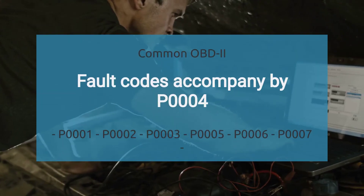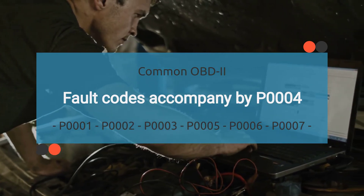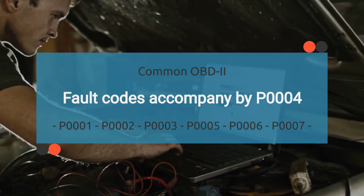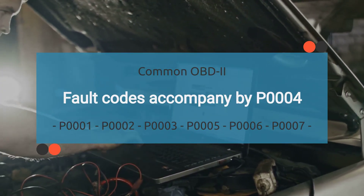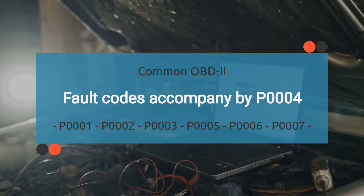The P0004 code may be accompanied by various other OBD-2 codes. It is important to find the root cause of P0004 to diagnose effectively. Reading other codes that come with P0004 may help in finding the root cause. The list of related codes is long, so we have provided this information in the description with their meanings — check the description for more details.